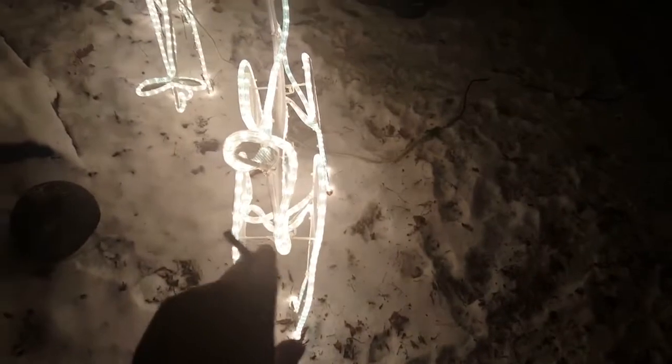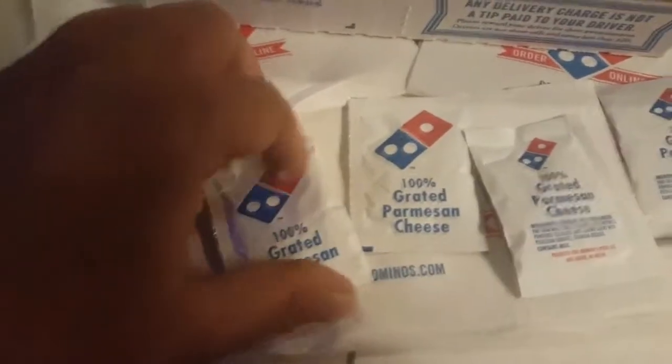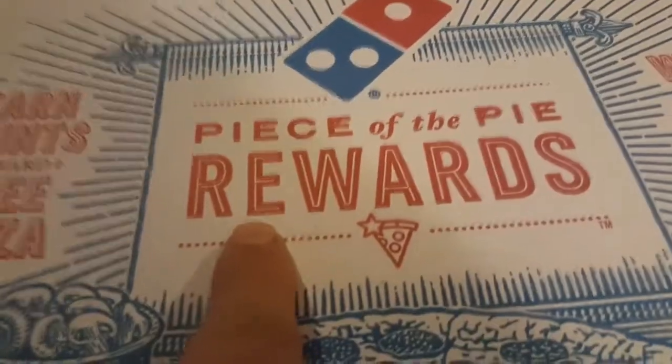I hope that deer don't fart — I'm right behind it. Domino's are known for their thin crust. Paul just wants to play. Right at Parmesan cheese. These deer look so cool, man. I used my Piece of the Pie rewards.